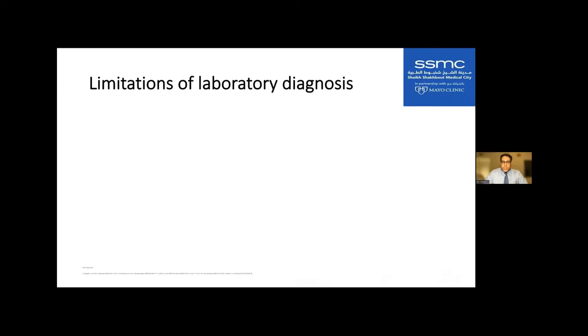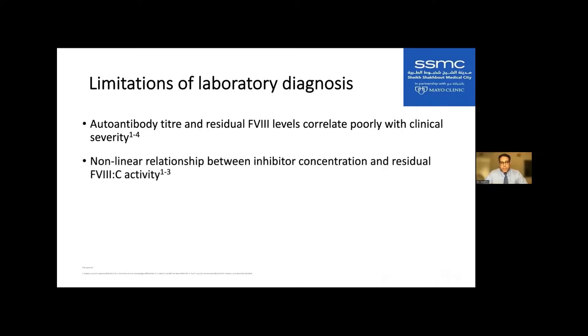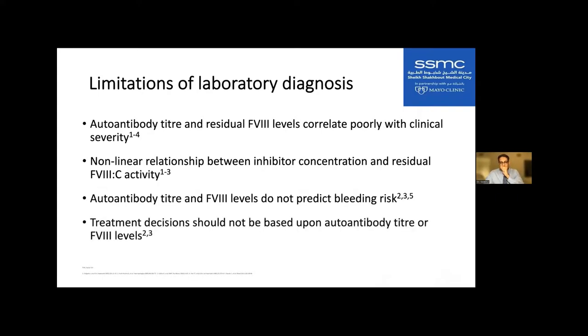The limitation of labs: the autoantibody titer and the factor VIII level actually correlate poorly with severity of bleeding, because there is a non-linear relationship between inhibitor concentration and residual factor VIII activity. These levels do not predict bleeding risk. Do not use the titer level to make treatment decisions.